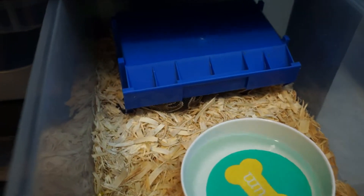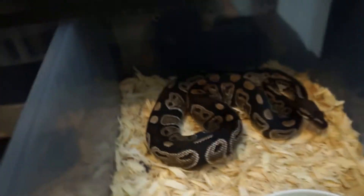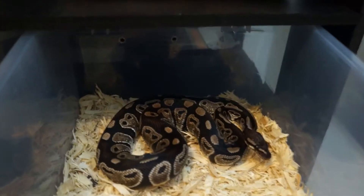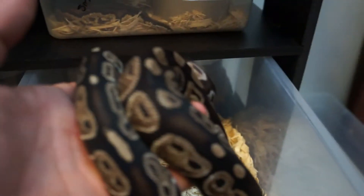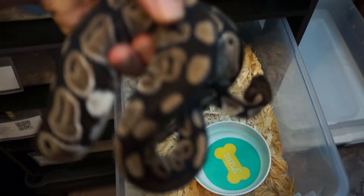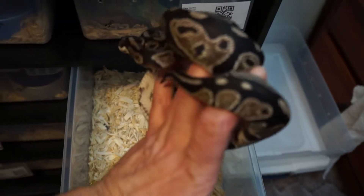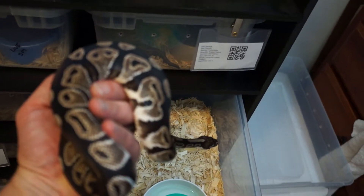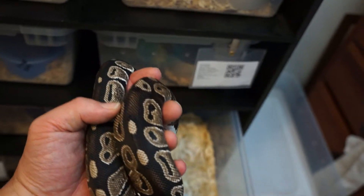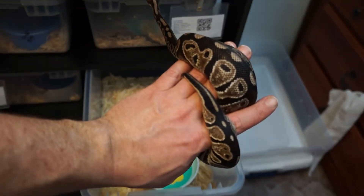Hopefully we get her up in weight as time goes on. Next up, my female Axanthic — single gene Axanthic. She's in at about 400 grams. She has kept her deep dark colors very well for the size she's currently at. I'm very happy — not a lot of browning out with her yet. She has kept her blacks and silver very well.